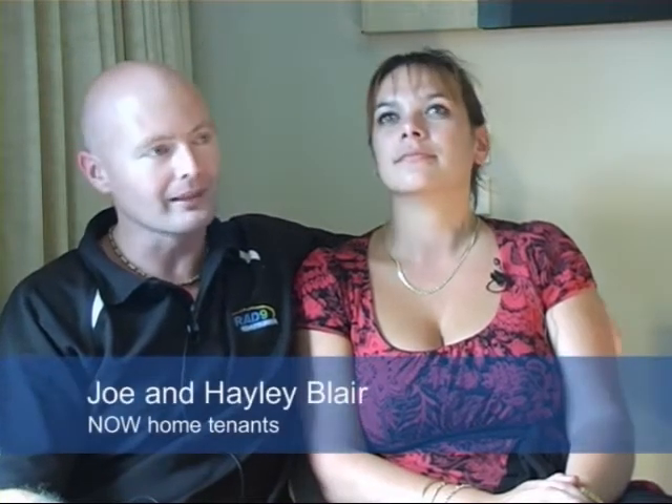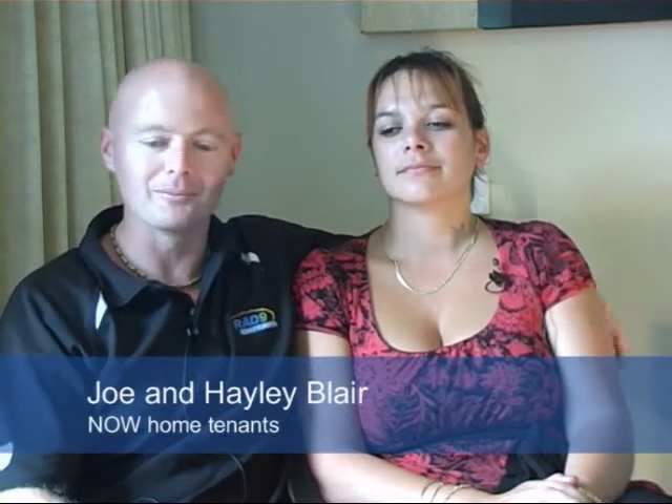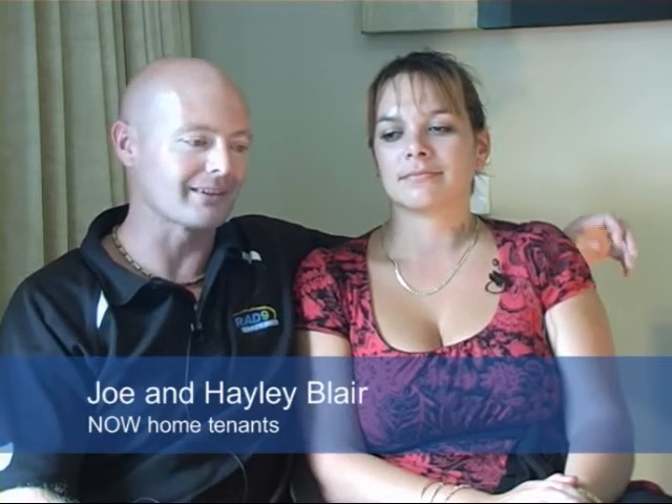Meet Joe and Hayley Blair. They came to live here with their two young children. The day that we moved, we had all the heaters running in the old place because the kids were still young and trying to keep them warm. And yeah, we got here, put the heaters in our cupboard and never saw them again.